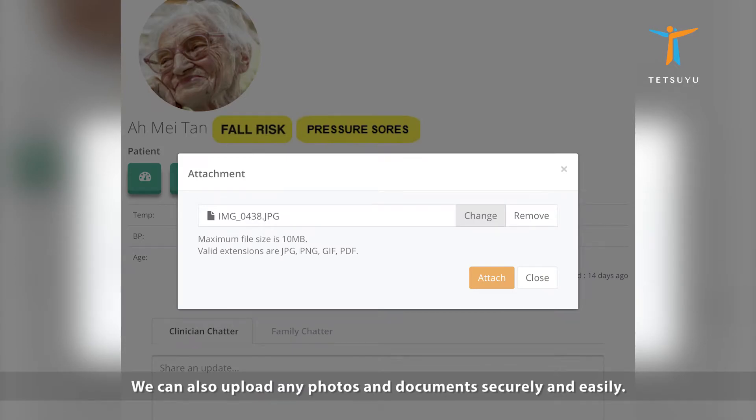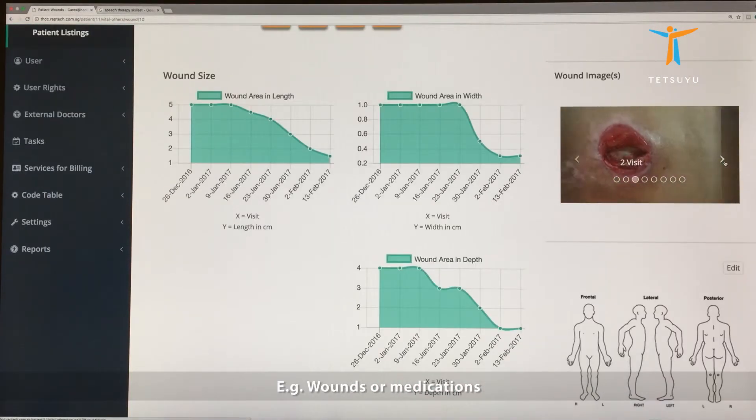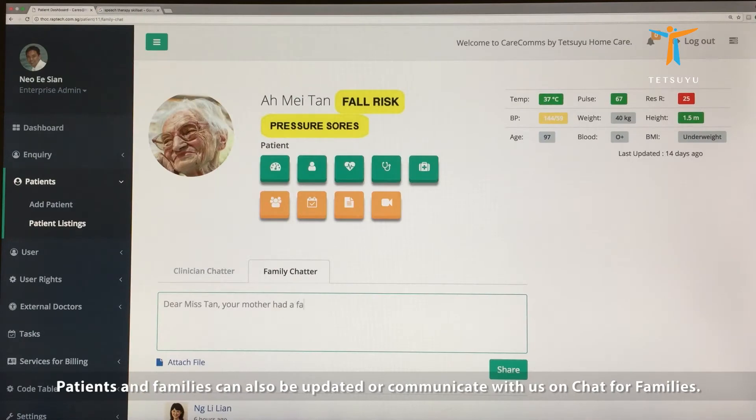For example, we can ask doctors for their advice during a visit and get our answers almost immediately. We can also upload any photos and documents securely and easily, such as wounds or medications. Patients and families can also be updated or communicate with us on chat for families.